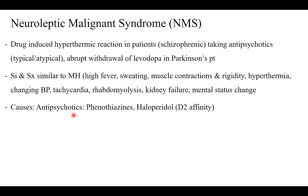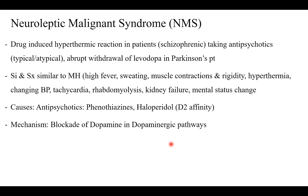Causes, as I mentioned, are antipsychotics — phenothiazines, haloperidol — and they have dopamine D2 receptor affinity. The mechanism of the disease is due to blockade of dopamine in dopaminergic pathways, which is basically what antipsychotics do: they block dopamine from dopaminergic pathways.